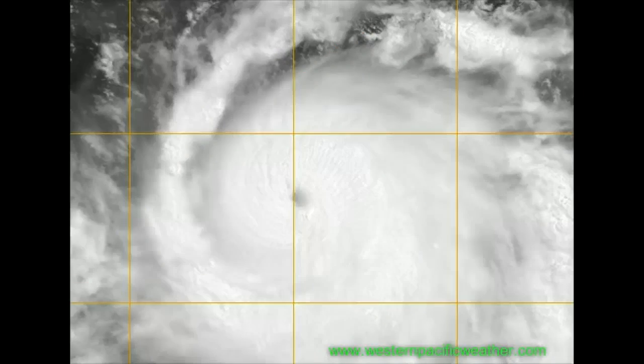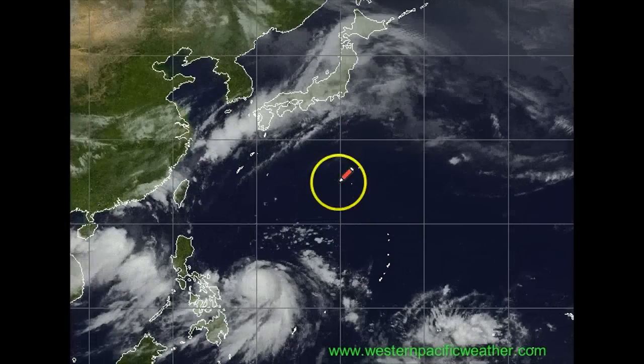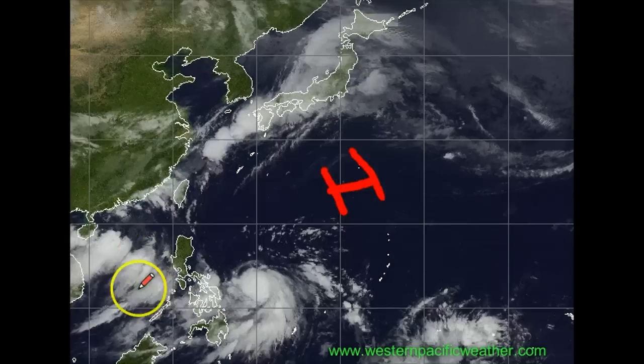This is a very intense storm system. Over the next 48 hours, expect it to continue to track towards the north along the western periphery of the Westpac High. You can see all that clear sky out there — that's the high pressure area.